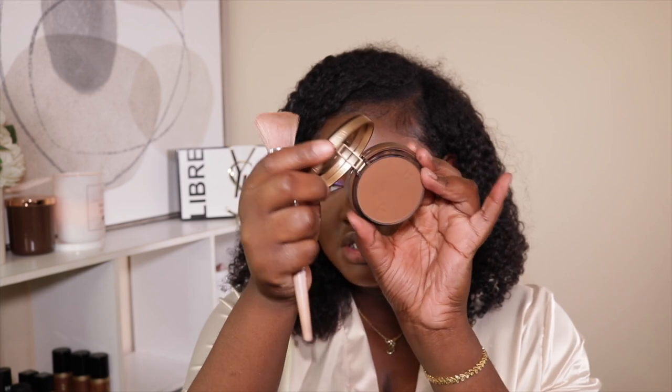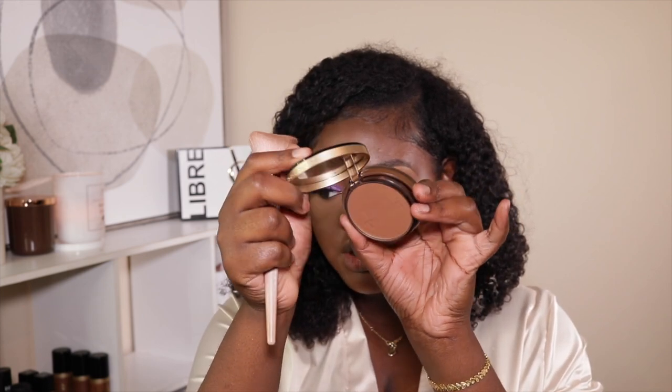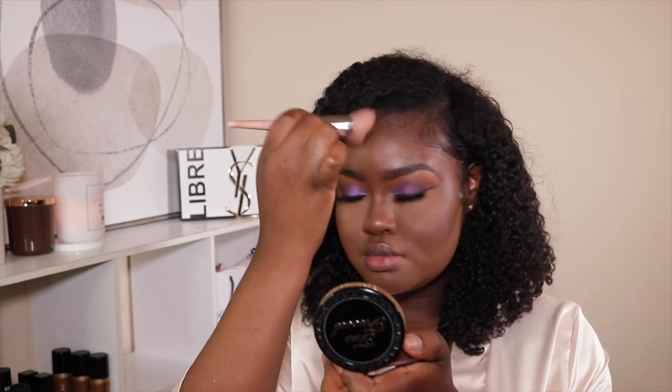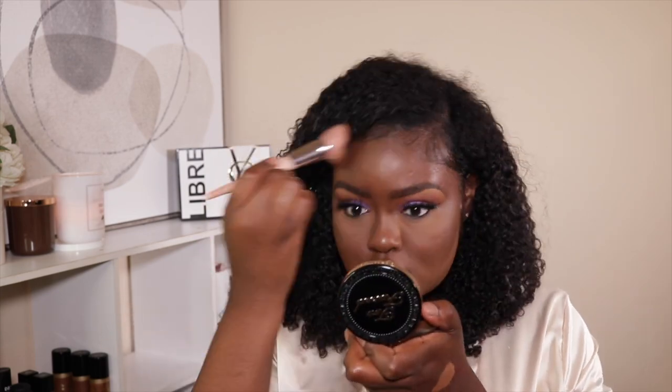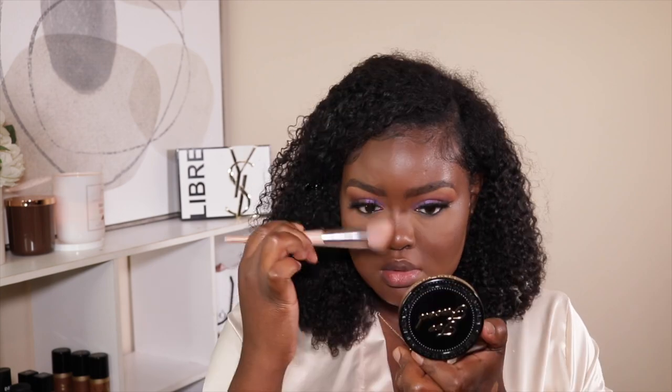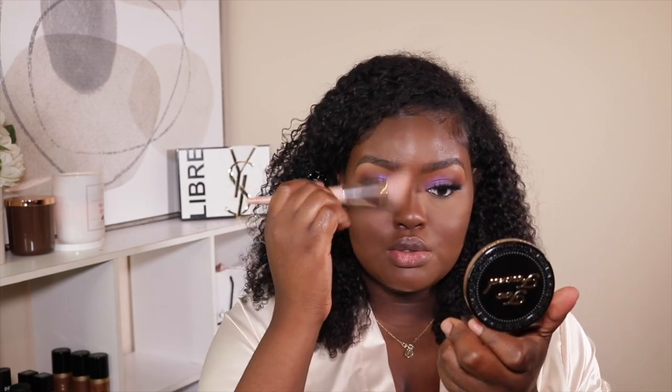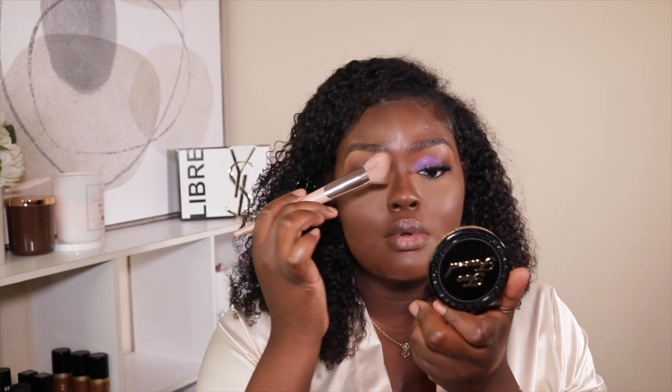Then I'm going to go in and set my contour with 'Ganache' from Too Faced. I'm using the 190 bronzer brush from Fenty and just using the tip of it to set my nose contour bronzer, and then I'm also going up into my brow and bringing it down.